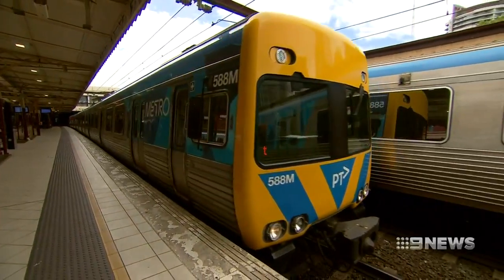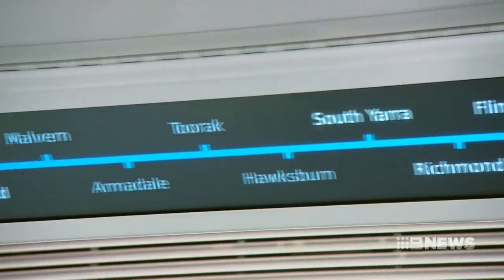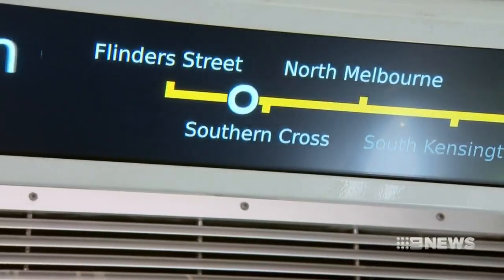Running tests around the network, this train is the first in Melbourne to be fitted with new dynamic route displays, designed to help travellers find their way. It will tell you where the train is on the network, how long to the next station, and which stations will be skipping if it's an express. The next station: Southern Cross.